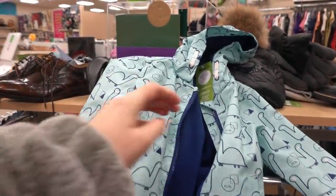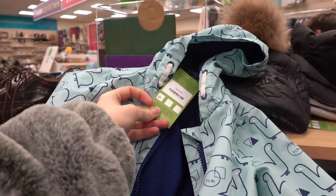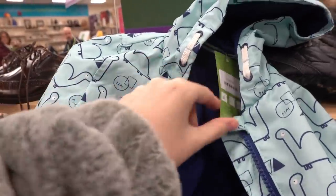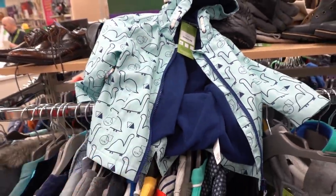Look at this little dinosaur coat, it's £3. I'm not sure what size it is. Is that the size? 4 to 5? Definitely too big for Cloud.